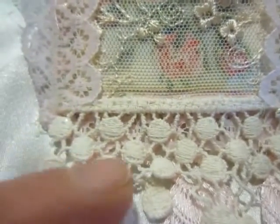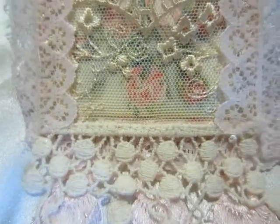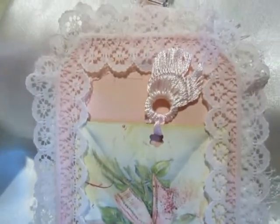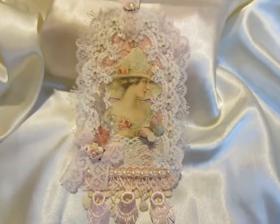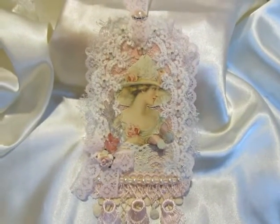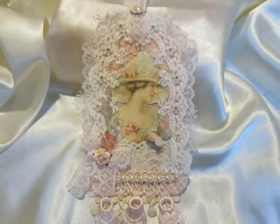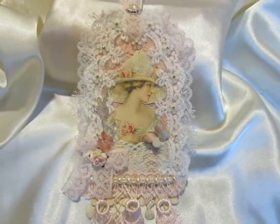And this little dangled trim I also have from Annie, Miss Garden Grove Fun. This is the back side. So this is my beautiful tag for Jean's challenge. I hope she likes it and you like it. Thanks so much for watching.